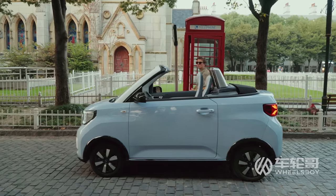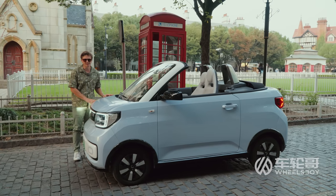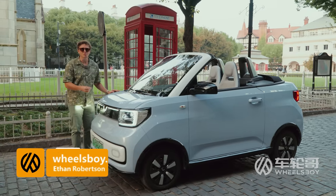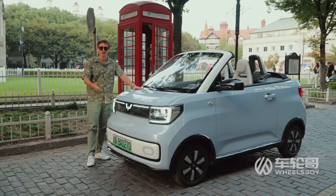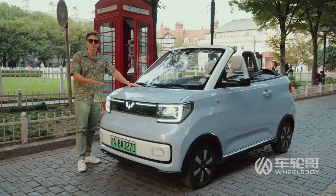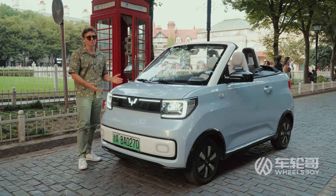I know there are those who are going to be upset at me for the way that I talked about this car. When you see it, you kind of fall in love with it, so criticizing it feels a little bit like bullying a puppy. But the truth is, it's just too expensive — it costs too much to be considered practical, affordable transportation for low-income families here in China, unlike the original Mini EV. But it's also too impractical to be considered a daily driver for a middle-class family. As a result, like most convertibles, it's just going to end up being a plaything for the rich.